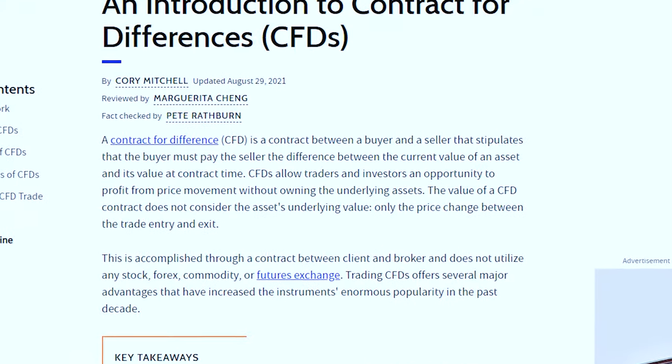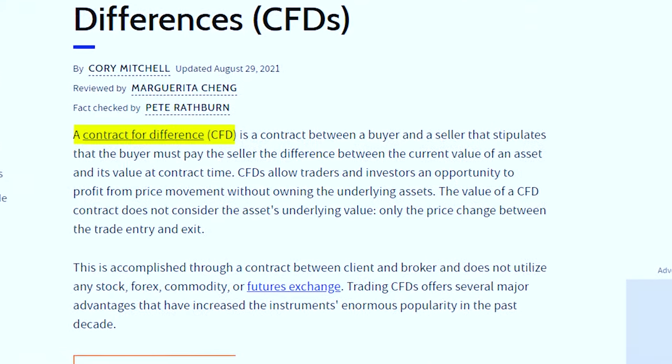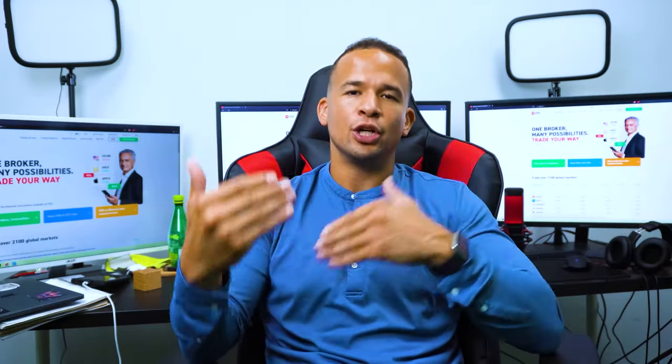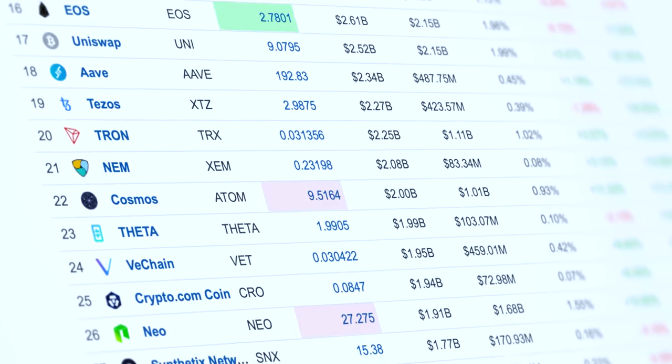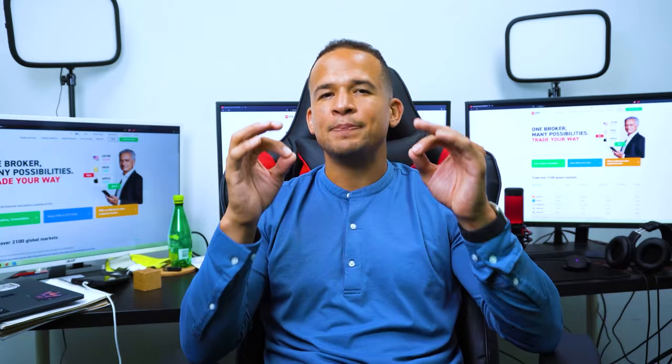So what are CFDs? These are called contracts for difference, and they basically give you a way to benefit from trading in the value of an asset rather than actually owning it. For example, if you wanted to buy Bitcoin at XTB, you'd be able to make a profit on the price movement of the crypto without actually owning it. This speeds up the whole trading process and you can deal in fractions of things like a cryptocurrency or a stock. I should also mention that you can obviously lose money when dealing in CFDs.